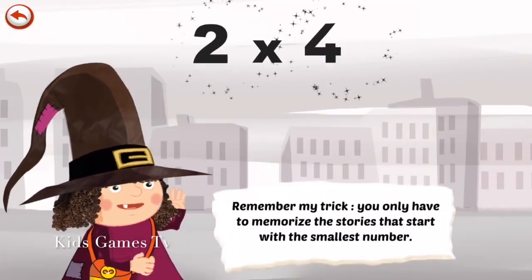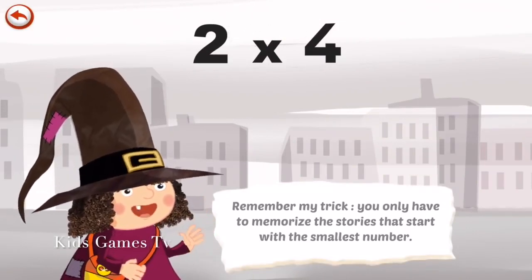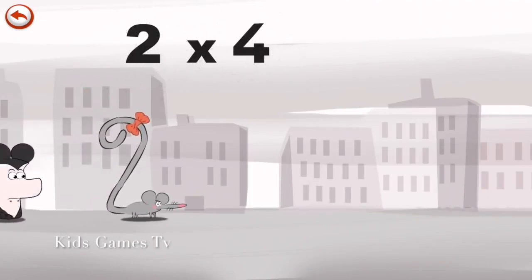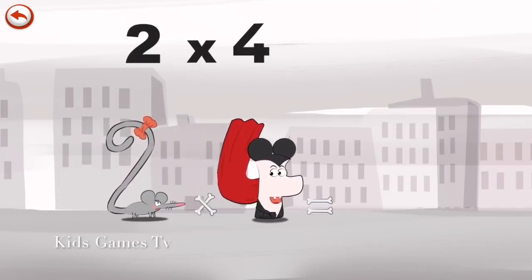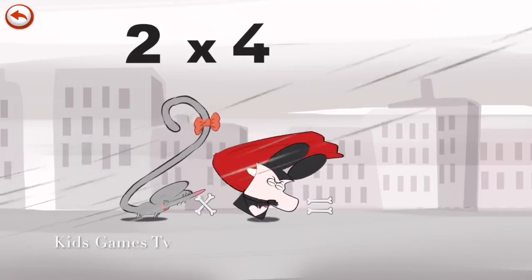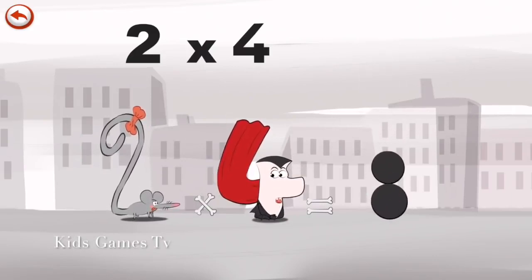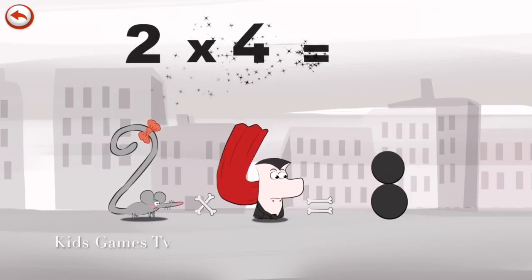Remember my trick. You only have to memorise the stories that start with the smallest number. What's the story of 2×4? When 2 Squeaks sees Vamp 4 disguised as a mouse, she is not so sure. But a gust of wind blows away his false ears in the shape of an 8, and the imposter is revealed. 2×4 is 8.